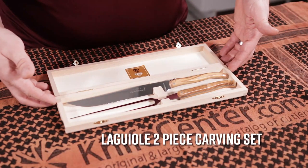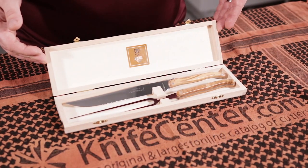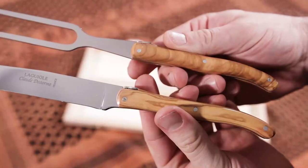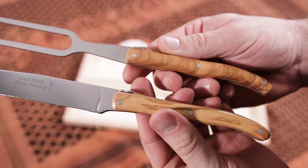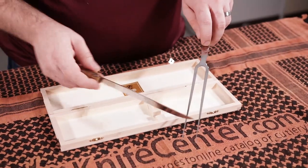This Lagoyer two piece carving set looks fantastic and it comes with a really nice wooden box to create a great presentation. Very dramatic when you take this out. The handles on these are olive wood, and it's just a great set that looks fantastic and is going to make your meal that much more special.